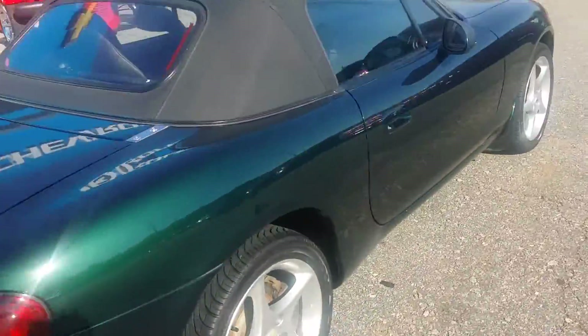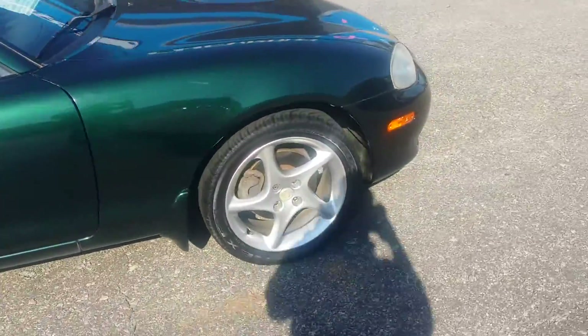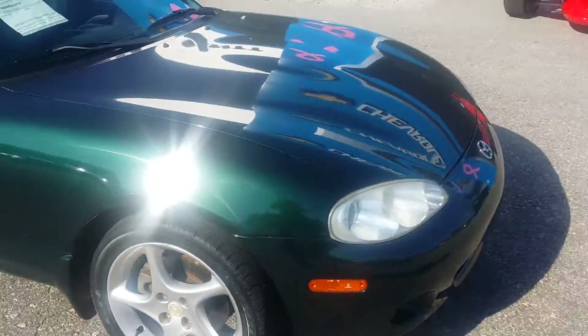As you can see, it's in very, very good condition, very well taken care of, and only has 124,000 miles.